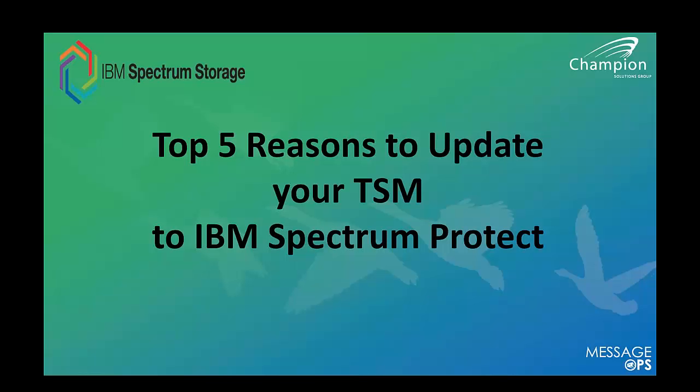I'll be your host today. We have lots of Champion customers and also some new folks. For those that don't know us, our mantra is that we help companies like yours increase productivity, reduce cost, and mitigate risk. We want to help you change the economics of your company and the way it works, interacts, and adopts technology and solutions.